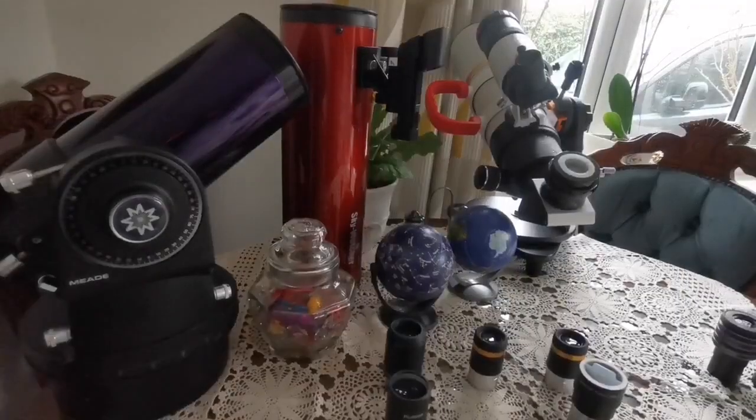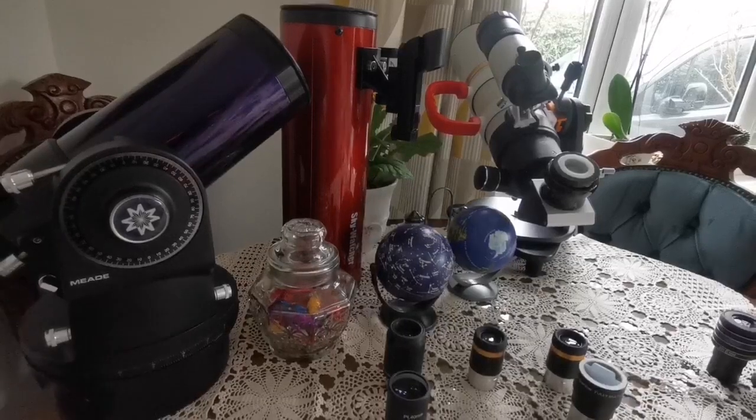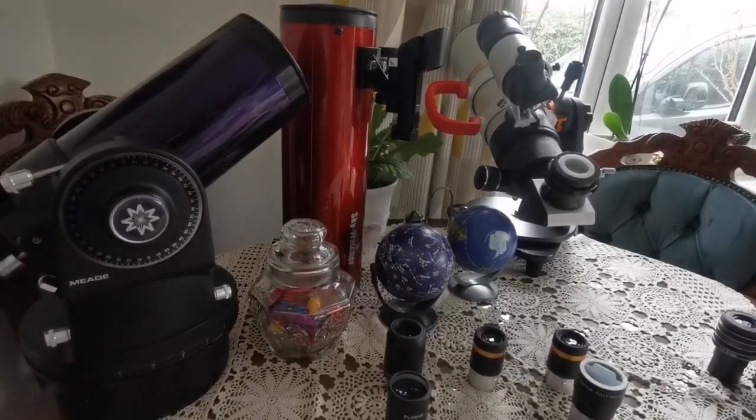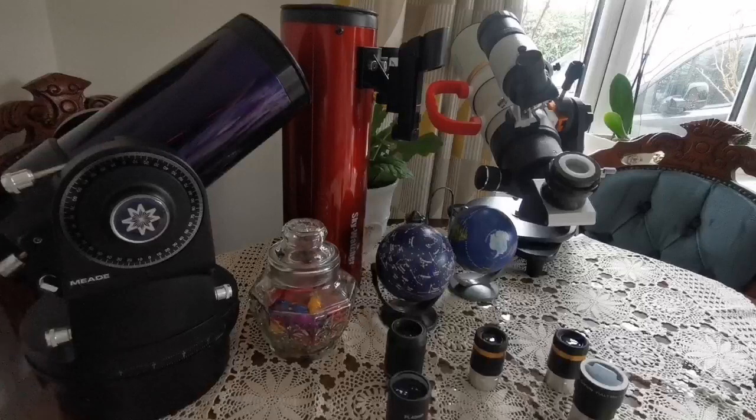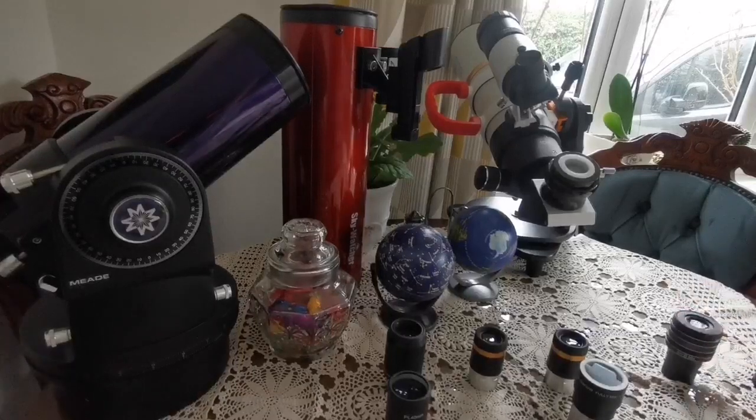So that covers the 1.25-inch eyepiece set. You can stop the video here if you have what you need, but if you want really high-end planetary eyepieces I'll give you a guide on that in a separate video.